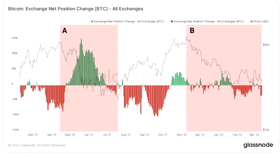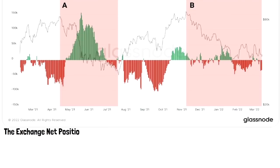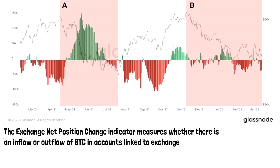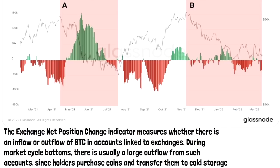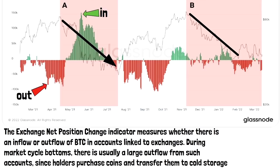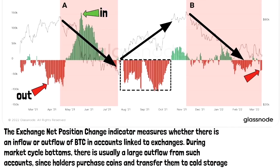Here is an interesting chart representing the exchange Bitcoin net position change — an indicator that measures whether there is an inflow or outflow of BTC in accounts linked to exchanges. During market cycle bottoms, there is usually a large outflow as holders purchase coins and move them to cold storage, represented by red bars. During significant price rallies, there is usually an inflow as long-term holders take profit, shown in green bars. During the first major pullback where BTC dropped 55% in mid-2021, we saw a major inflow. However, during this recent drop, we did not see that huge inflow. Bitcoin outflow — the red bars — is usually bullish, and we now see another outflow pattern forming, which could be a sign that the second leg up is just around the corner.